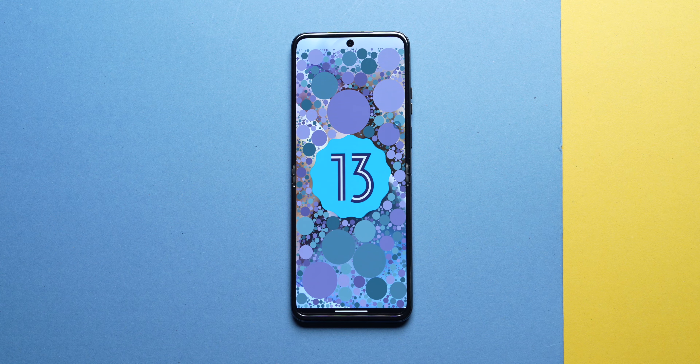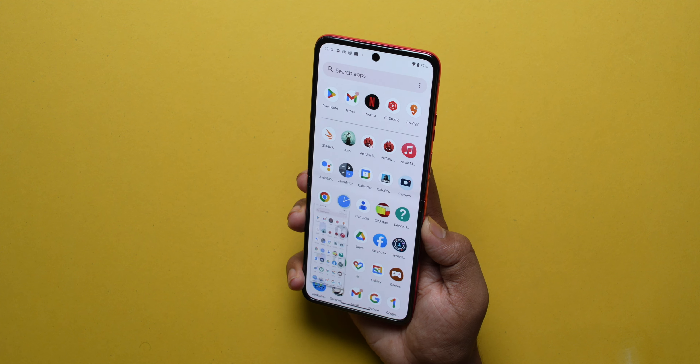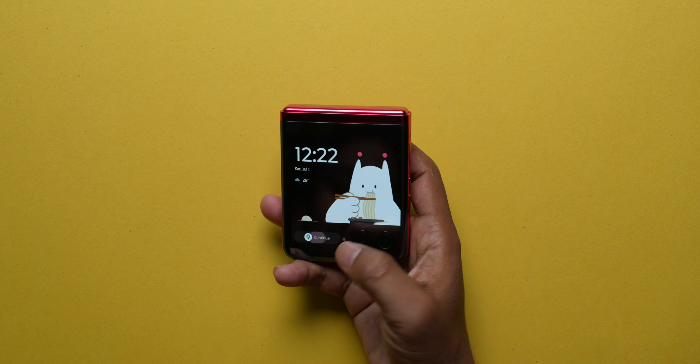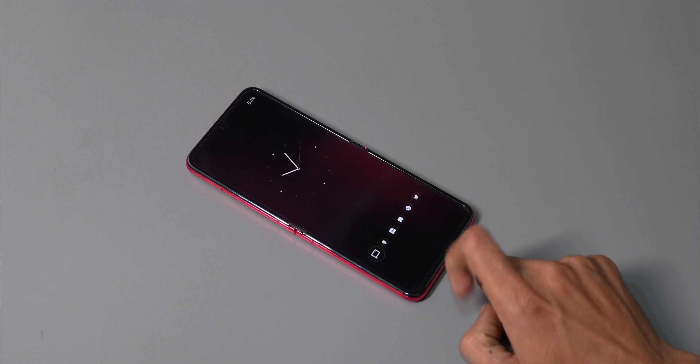The phone runs Android 13 with 3 years of software updates and 4 years of security updates promised. Motorola's My UX is very close to stock Android — a premium, clean experience. Moto Actions features like chop-chop for the flashlight and twist to open the camera are very useful, and you can now double tap the back for screenshots or voice recording. There's also Moto Secure with pin scramble. App continuity works well — opening the phone from the external display launches the app seamlessly on the inner display.